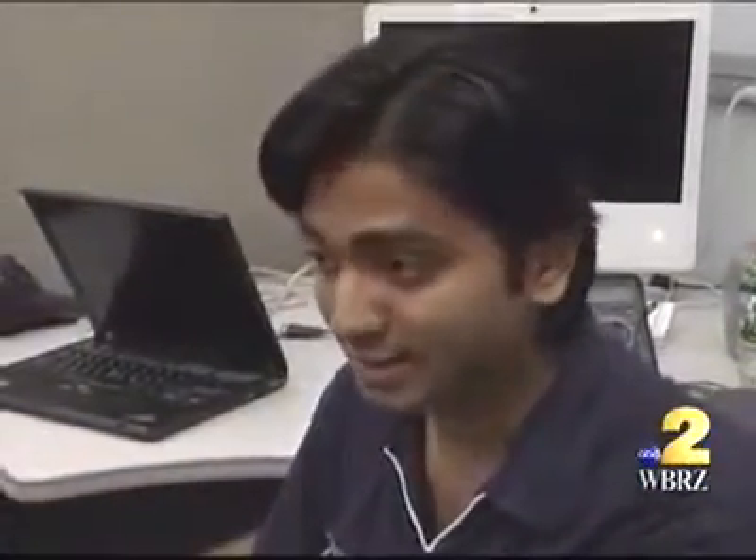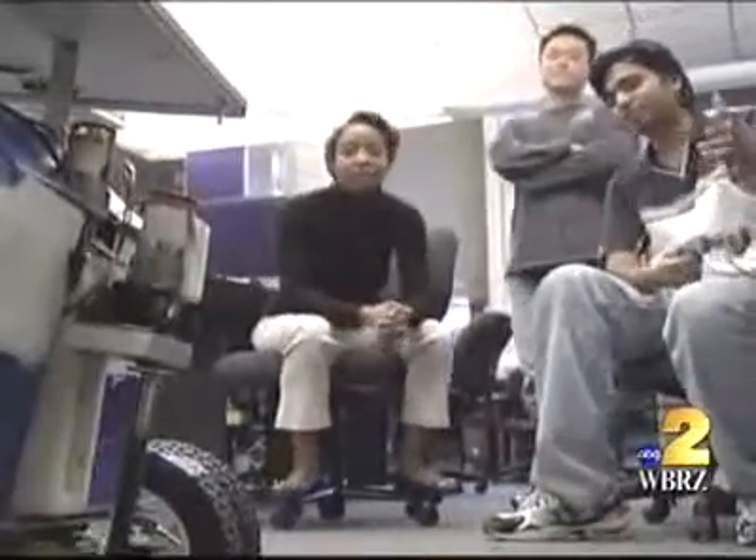If you look at the past 10 years of the commercial personal robotics industry, you haven't seen anything but just a single robot doing a single task. The LSU PhD student got the idea from the recent demand for multifaceted technologies, like cell phones and computers.